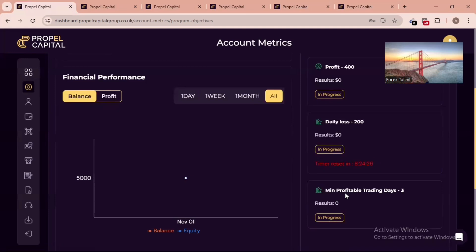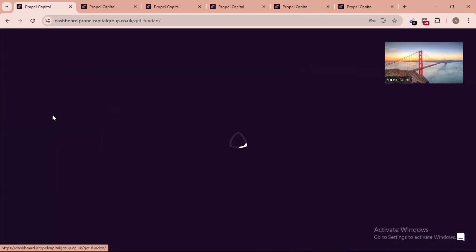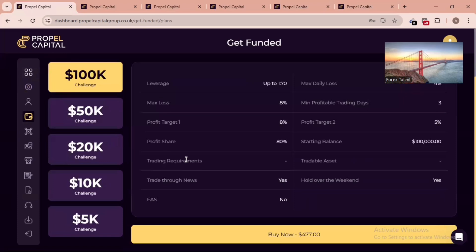The minimum profitable trading days requirement — at least three profitable trading days — is very important to understand. You must be a profitable trader before trading a prop firm. Let's now go to where you can get an account. Click on 'Get Funded.' On the Get Funded page you can select any account size you want, ranging from $50k to $100k, and the leverage is up to 1:70.